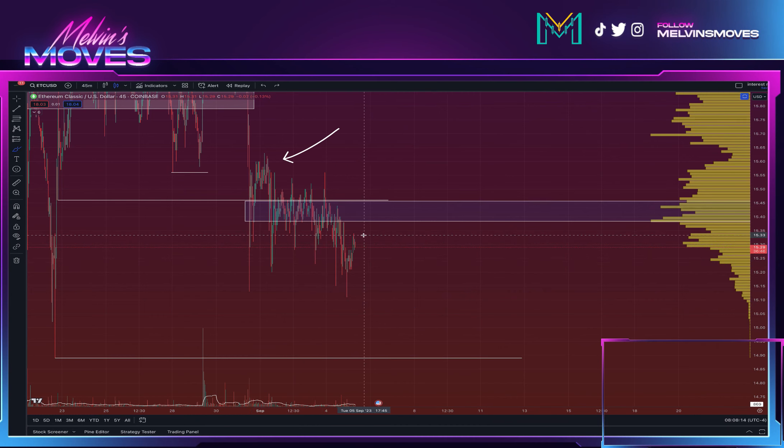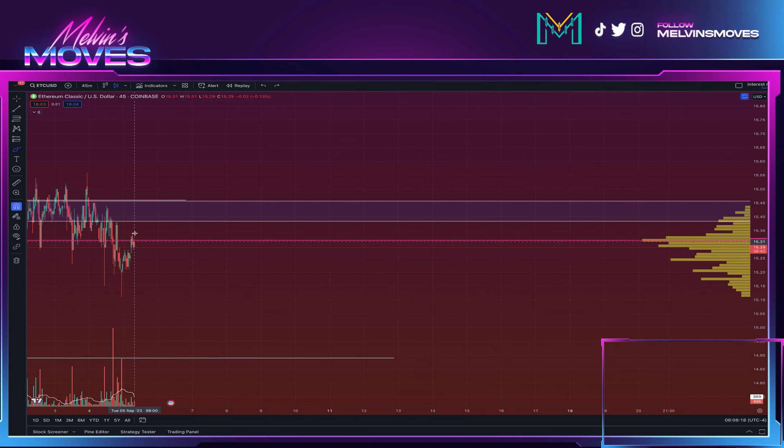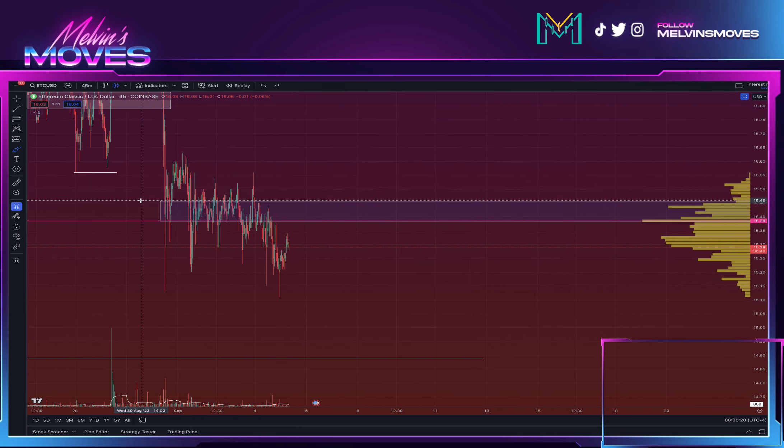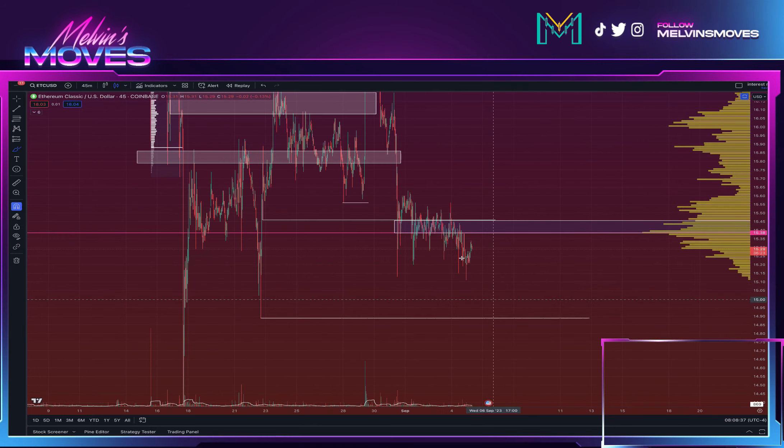Should we end up coming back on up, the first thing you need to see happen is getting back above 15.45. Really, up until that point, you're still going to be pretty bearish. You need to see an open and closure — we are on the 45-minute timeframe, but we want to see open and closure at least on the four-hour timeframe.